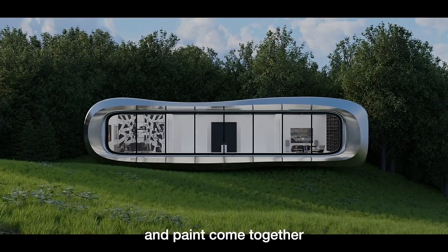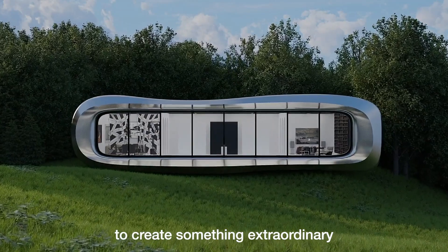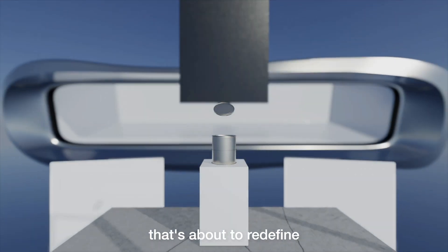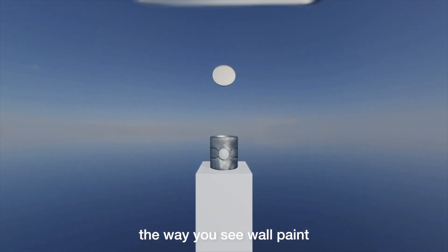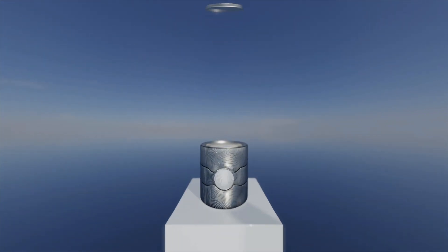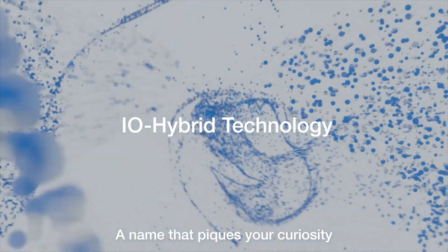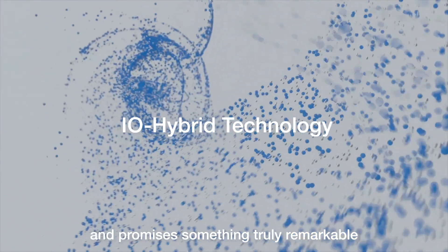Imagine a world where innovation and paint come together to create something extraordinary. Introducing a breakthrough that's about to redefine the way you see wall paint. It's called IO Hybrid Technology by BASF, a name that piques your curiosity and promises something truly remarkable.